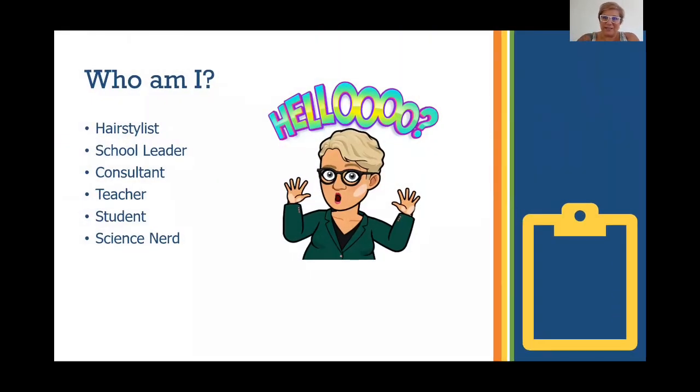The first thing is, who am I? My name is Teresa Muley. I am an education consultant. I have about 15 years of cosmetology teaching experience, about 22 years in the actual industry. I have worked for all of the major brands — Matrix, Redken, Pivot Point, and all sorts of them. I'm pretty strong in my chemistry background, so it's my favorite stuff to teach. I'm a hairstylist, a school leader, a consultant, a teacher, and I am a student at the University of Florida. And most of all, I'm just a big old science nerd.